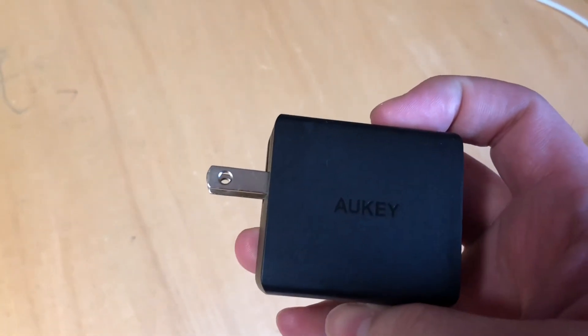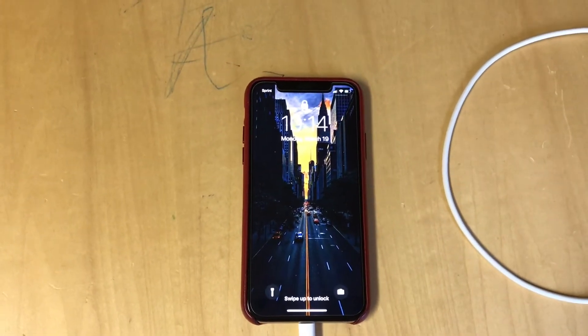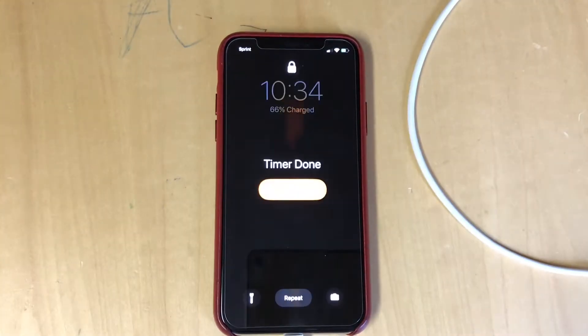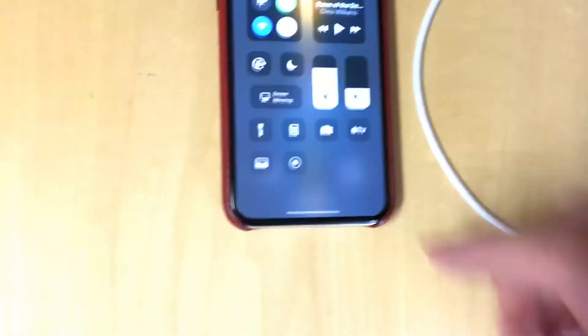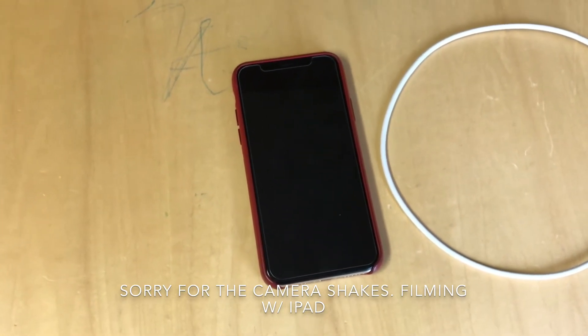We're going to test out the Aki PAY-8. I'm going to charge my iPhone X for 20 minutes and see how it does. This is the smaller of the two. Plugging the phone in — we're at 41%. Setting a timer for 20 minutes. Twenty minutes later: 66%. So we went from 41% to 66% in 20 minutes with the 27-watt Aki PAY-8.